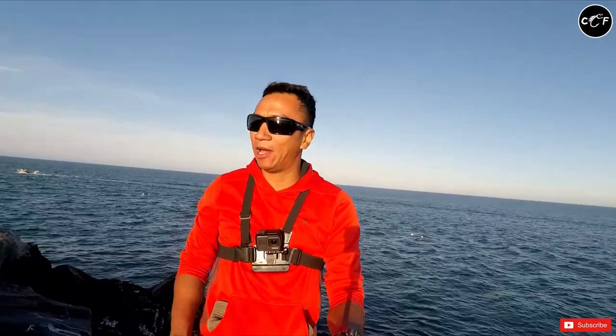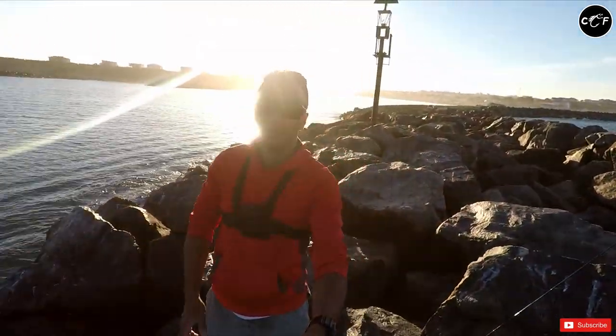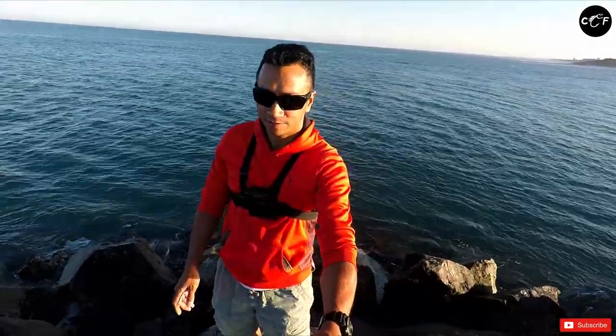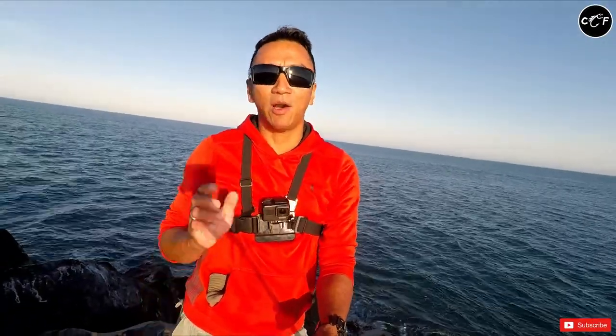Hello guys, good morning and welcome back again to another fishing adventure. Today we are a little bit down south of where we live, or should I say we are a bit down south of Perth. We went here very early in the morning, because I thought about this last night and I always want to go back here every time — who doesn't want to go back here? Look at that!